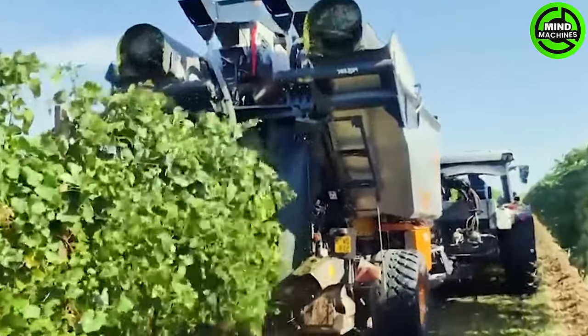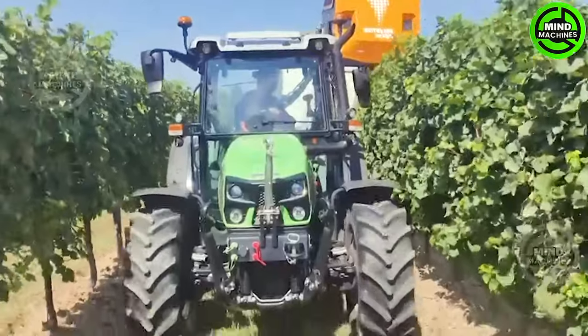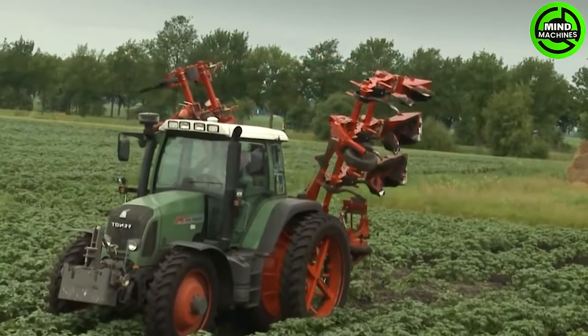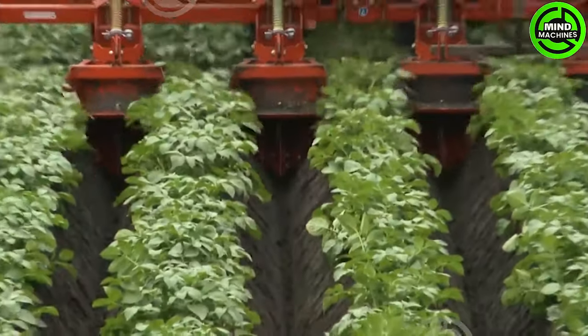In today's world, machines are gradually replacing humans in many fields, and this is an example! Farmers can save a lot of labor cost and time thanks to this machine.